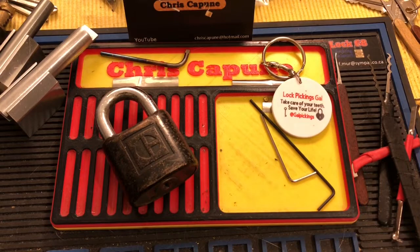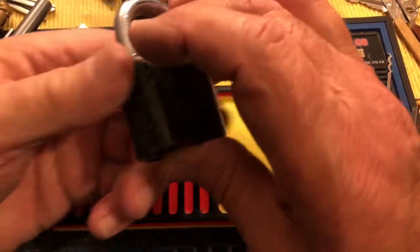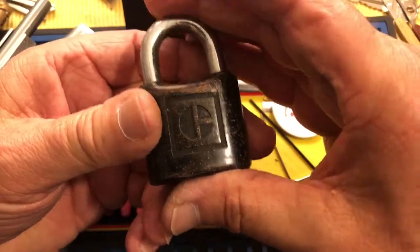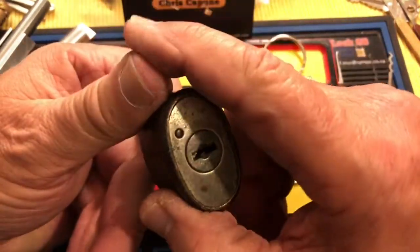Hi there, Chris here. Welcome to another edition of Stock Lock Sunday. I have this Caterpillar lock — it doesn't have a key. It's a wafer lock.